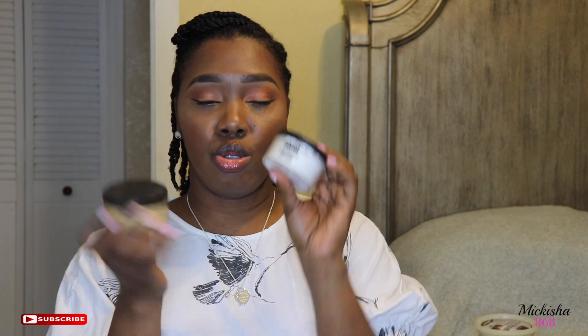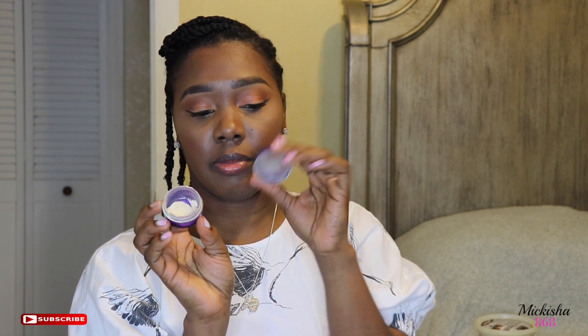I've been mixing these two Sacha setting powders — the Sacha Colorless and the Sacha Buttercup — together in a little container. This is what I use to set under my eyes and different areas of my face. Really nice setting powder.